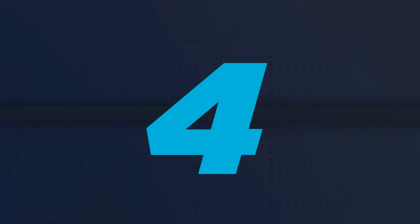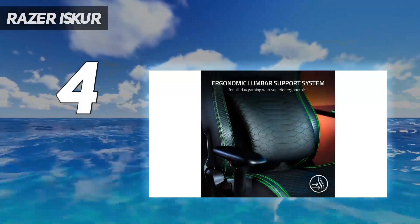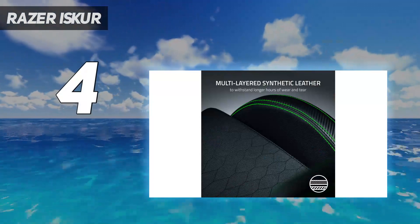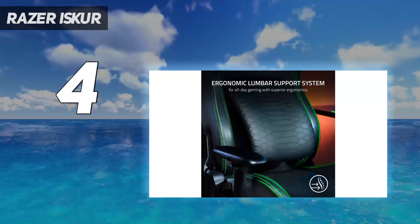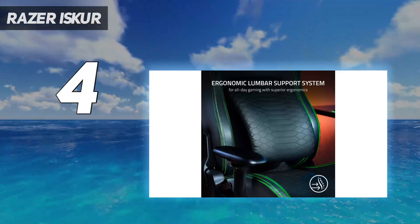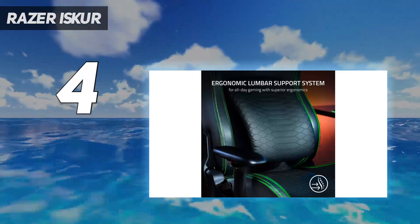Coming at number 4: Razer Iskur. The Razer Iskur is the brand's first venture into the gaming chair market, and a successful one at that. This is a high-quality seat that would be a fantastic option for fans of Razer who might want to match up their chair to an already Razer-filled setup, and it's comfortable despite being the most affordable chair under the brand.